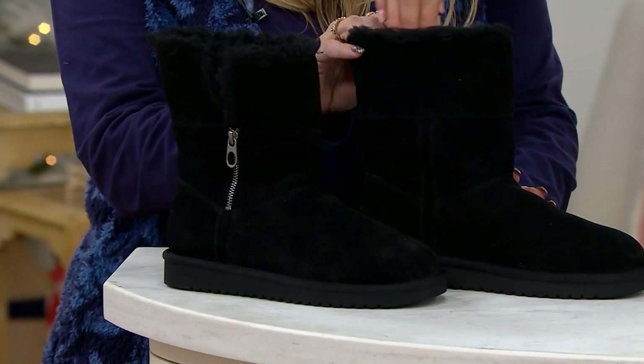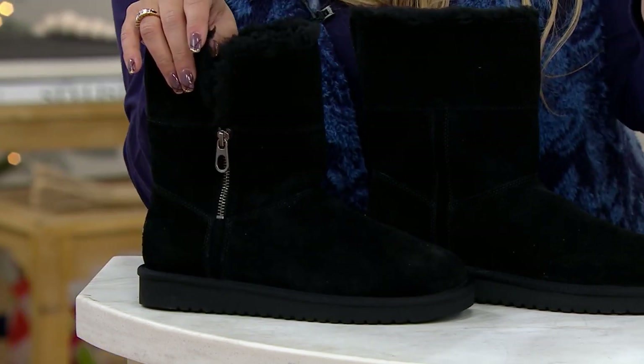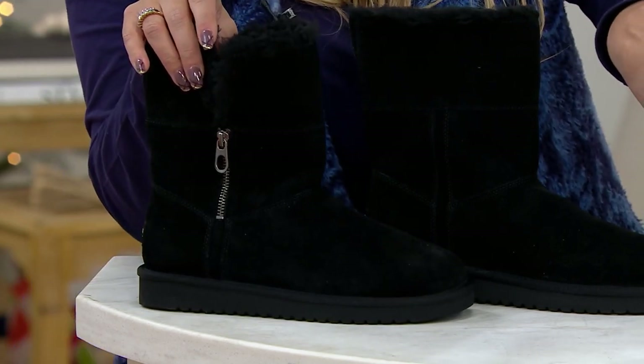Look at the side here — look how cute that little notch is. You see it more in the chestnut; you can see the beautiful faux fur there, kind of like on that spill seam.